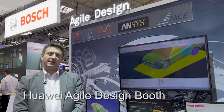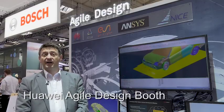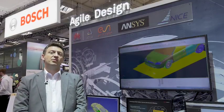Welcome to Huawei Agile Design booth. With this solution, Huawei wants to provide a unified workspace for design, development, and manufacturing process.